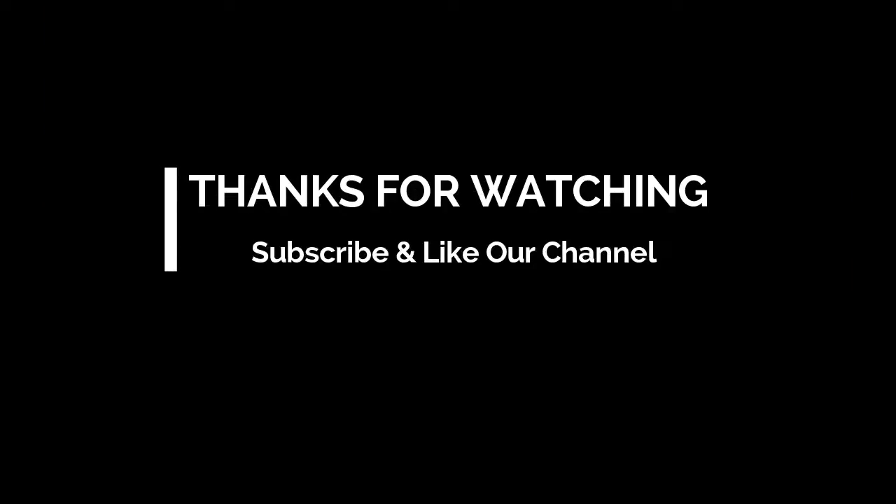Thank you for watching. Don't forget to like this video and subscribe to our channel.